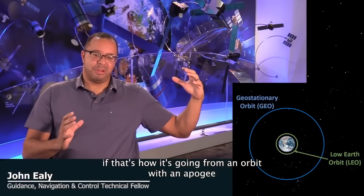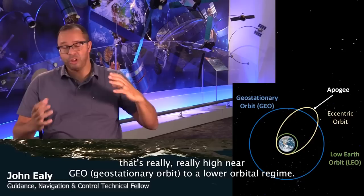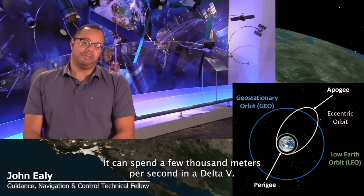If that satellite's going from an orbit with an apogee that's really, really high near GEO to a lower orbital regime, it can spend a few thousand meters per second of Delta V.